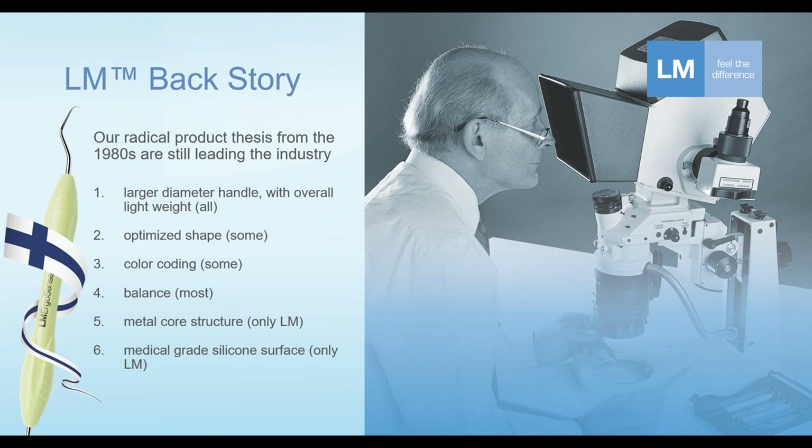This is something that LM Dental has been doing for some decades now. When it comes to color coding, that also plays an important factor in ergonomics. Only some manufacturers are introducing colors to make identification of instruments quicker and easier. When it comes to balance of instruments — how well balanced an instrument is, the tip and back sweep in relationship to the handle's center line — in all fairness, most manufacturers now are providing well balanced instruments.